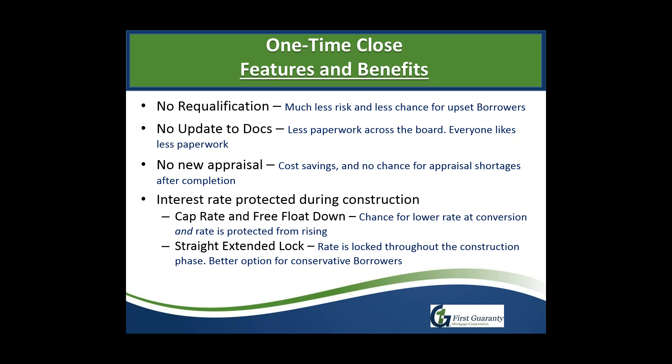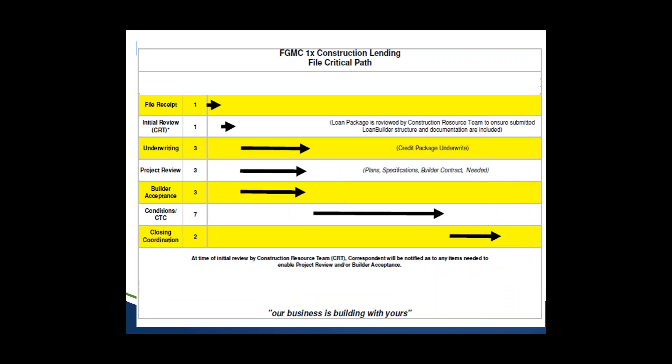On the one-time close, you only close once and only qualify once, eliminating that risk. There is no need to update documentation — it's less paperwork overall. On a two-time close, you have to submit an entire second package for re-qualification. There's also no need for a new appraisal on a one-time close — it's done once upfront as a plans and specs appraisal and is not reappraised at the end, removing the risk of a value shortage.